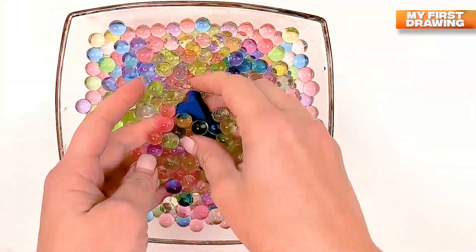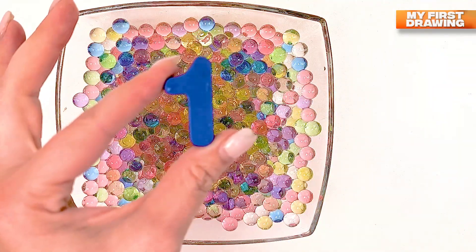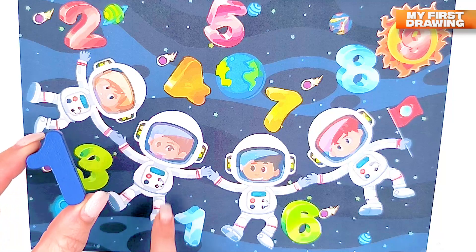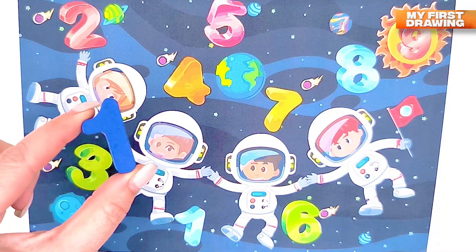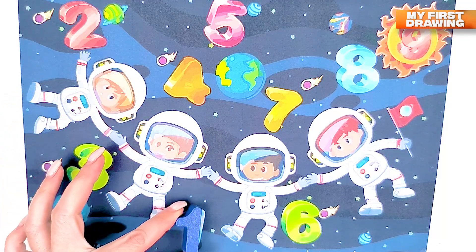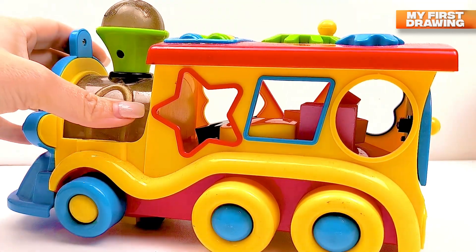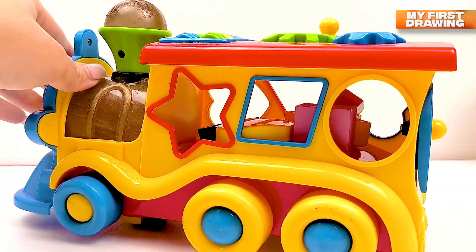What's that? I see the number — we found the first number! There is the number one. Let's find where is the number one in our solar system. Do you see the number one here? Where is it? Where should I put it? Great, here it is — number one!